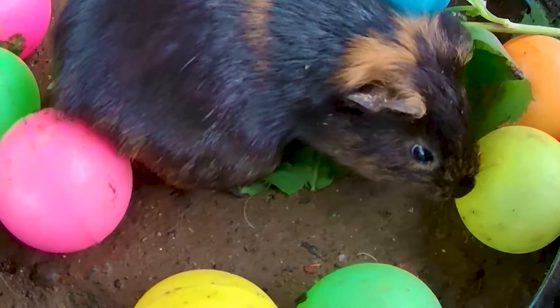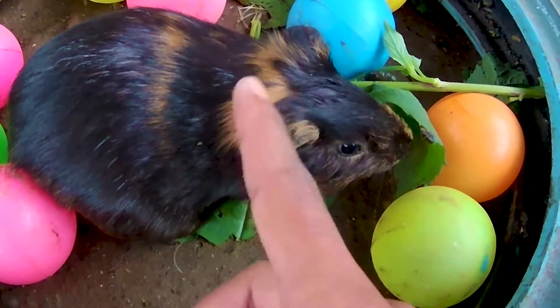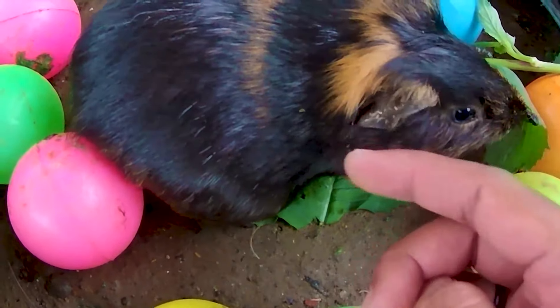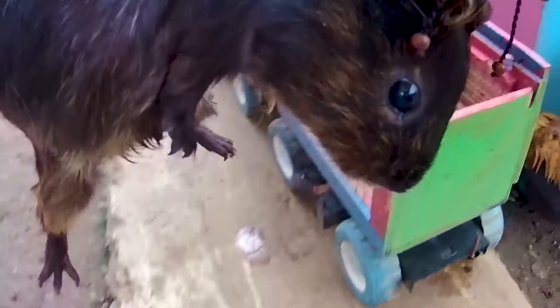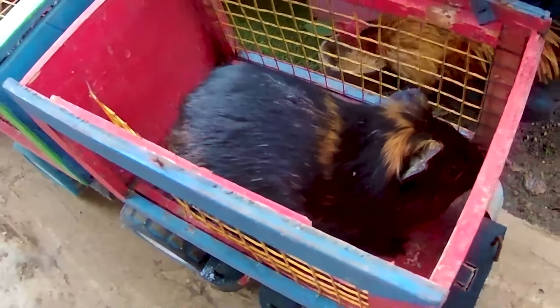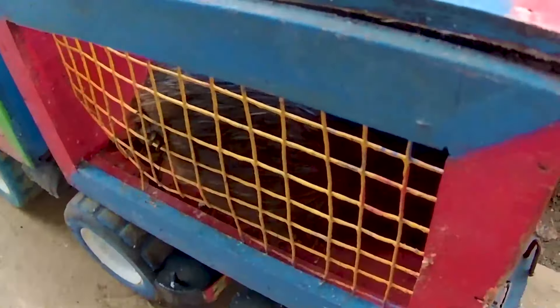Ada seekor marmut berwarna hitam! Marmut ini adalah jenis hewan pemakan rumput, jadi sangat cocok untuk kita pelihara karena dia bukan hewan berbahaya maupun berbisa. Yuk kita masukkan ke dalam kandang kakak karena marmut ini cukup mungil. Si marmut sudah kita amankan! Kita tutup pintunya teman, jangan sampai dia melarikan diri. Kita lanjutkan ke sebelah sini!